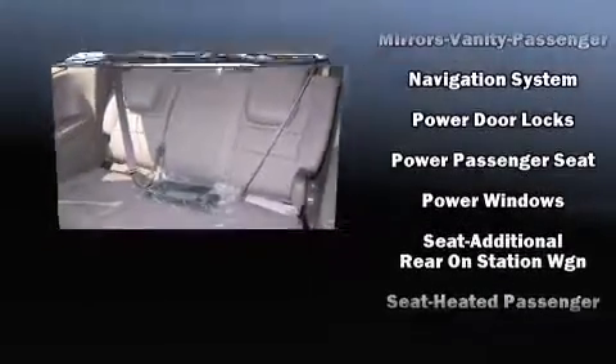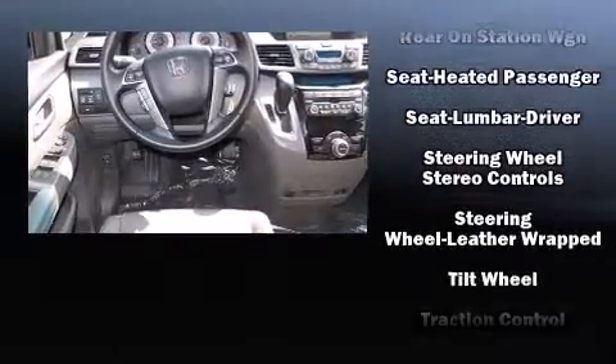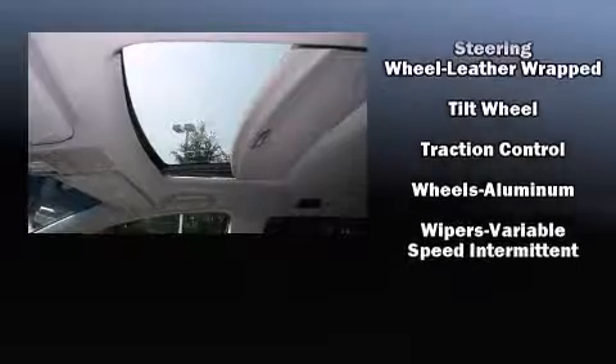a security system, and four-wheel disc brakes with ABS. With electronic stability control supplementing mechanical systems, you'll maintain precise command of the roadway.